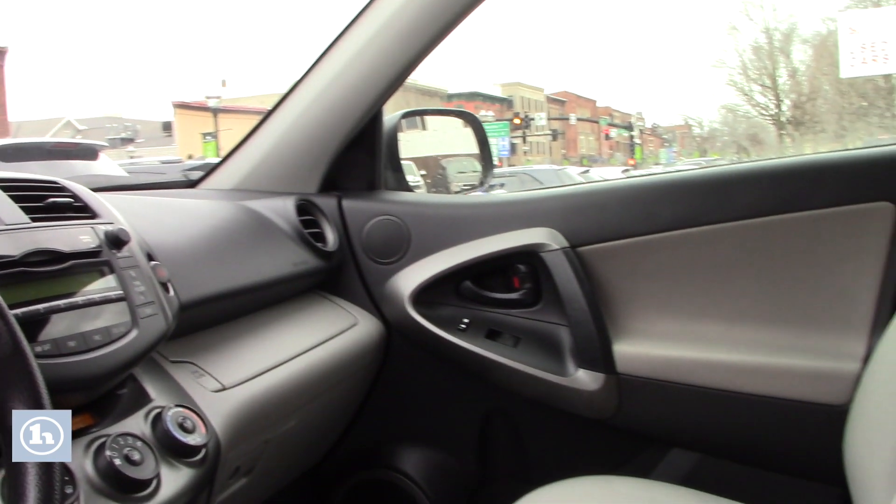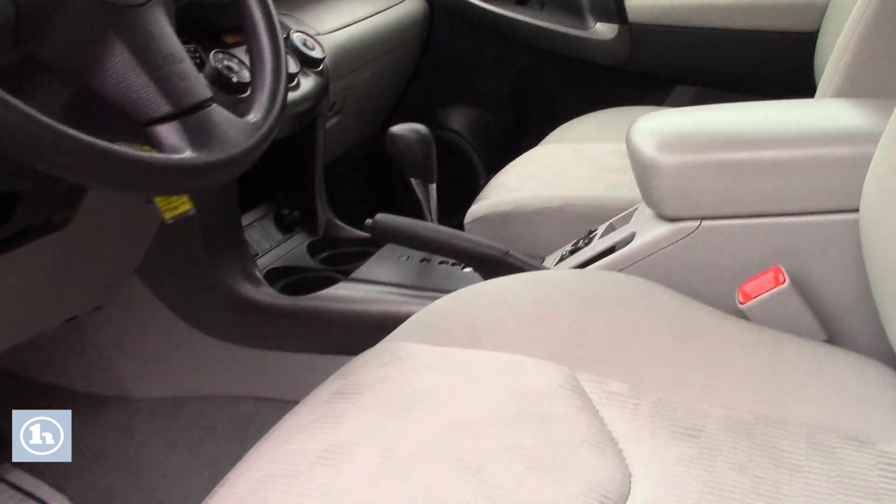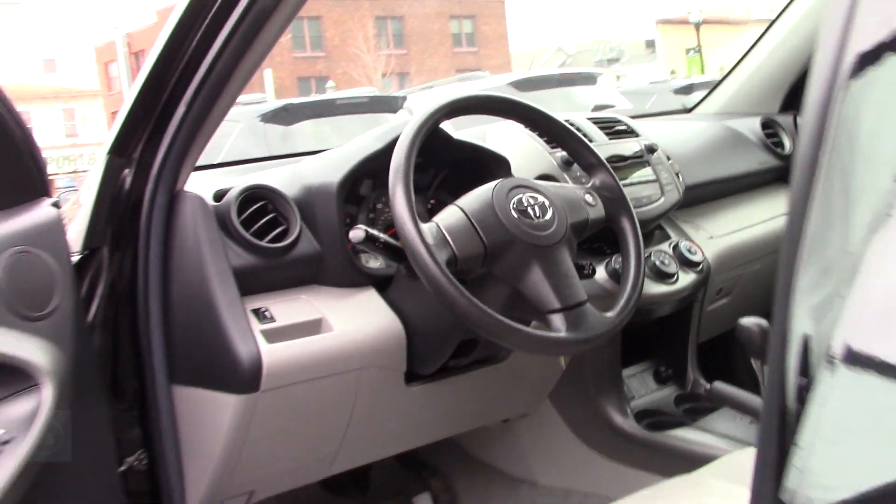CD player with auxiliary input, all your easy to use climate controls, and the cruise control options there on the steering column.